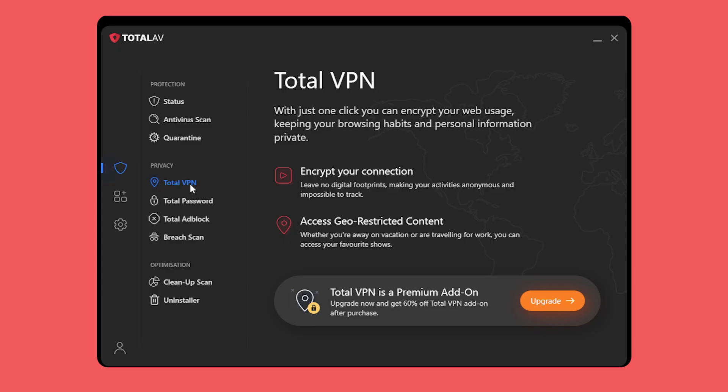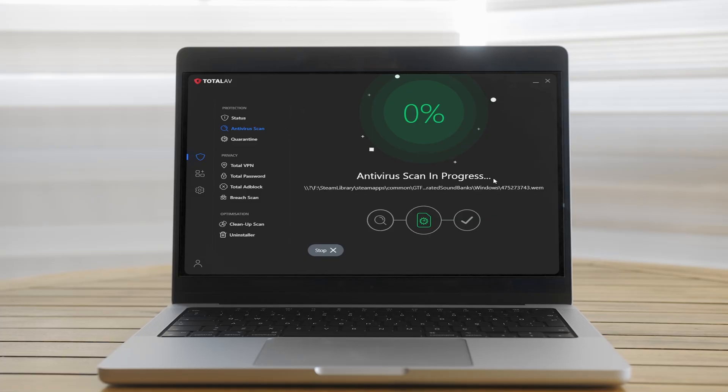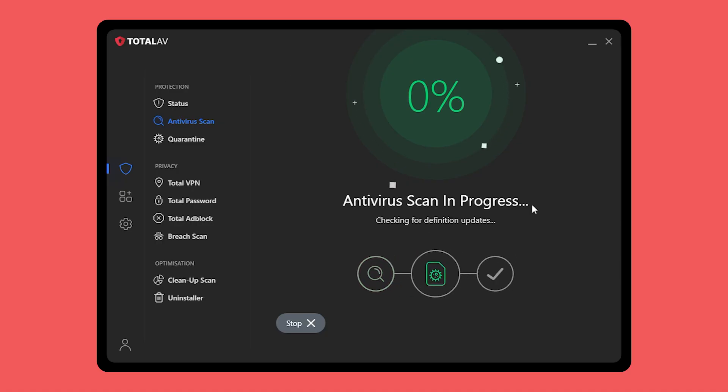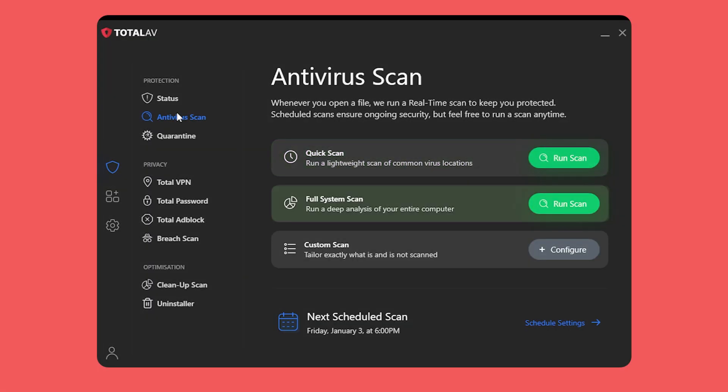Now let's talk about TotalAV. They're a relatively new player in the antivirus space, but have built a solid reputation for being both dependable and budget-friendly. Setting up TotalAV is quick, and it works just like Norton — perfectly with your PC, with advanced security features like secure boot and protection against firmware attacks. Some users have said that their systems slowed down during full scans, but I did not experience any problems like that. It was running in the background without any impact or performance issue. I really like how many scan options TotalAV has: quick scan for temporary files, full system scan for deep protection, and even custom scans if you want to focus on specific files or folders. It's a flexible setup that makes keeping your system clean and secure a breeze.